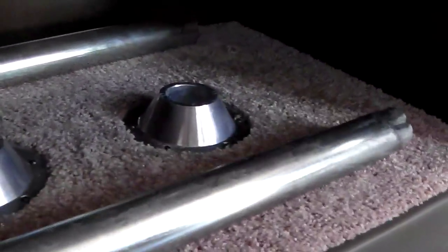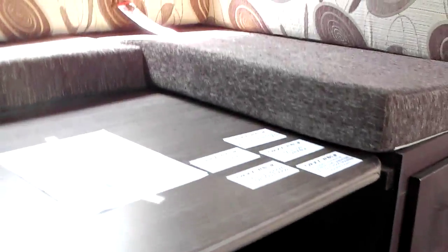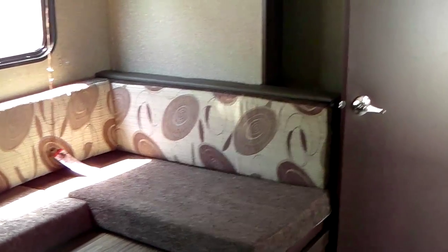And a pantry — unbelievable, look at all that storage! You could put three hundred dollars worth of groceries in there, or more — five hundred. It's huge. The dinette has a double pedestal — see the pedestals right there — for stability, and a big long U-shaped design.